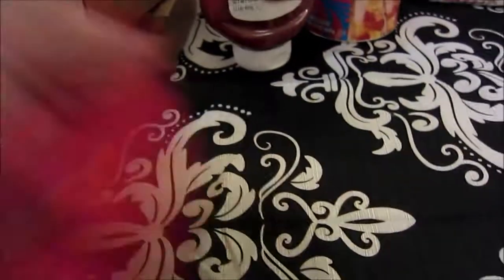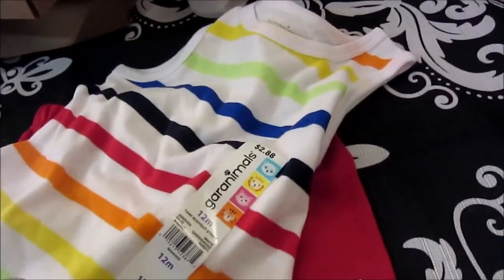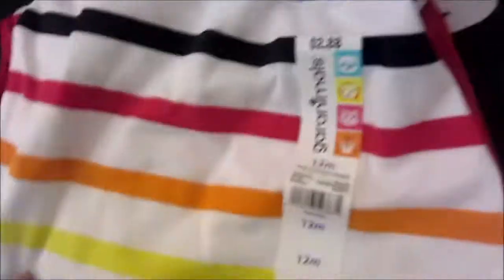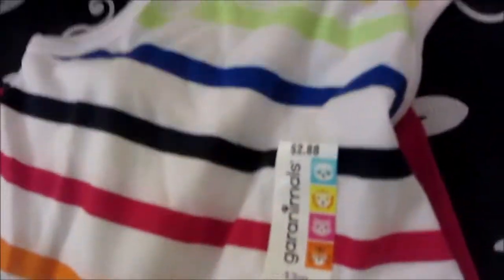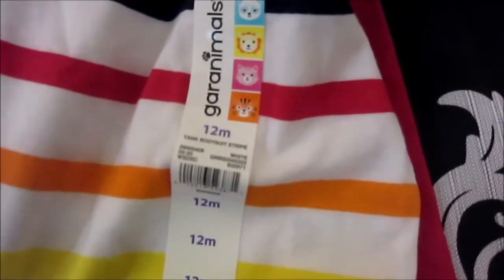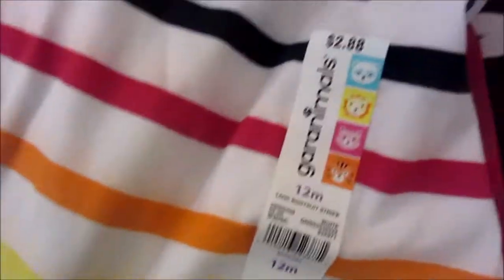I got my little grandbaby — my baby grandson — a little outfit. This was in the boy's section, but it actually looked a little girlish. It was in the boy's section though.